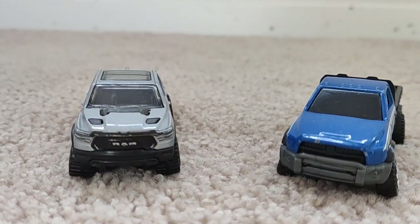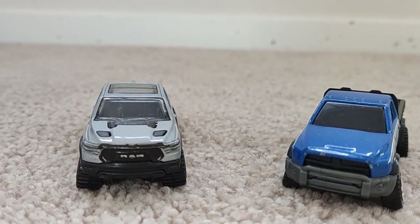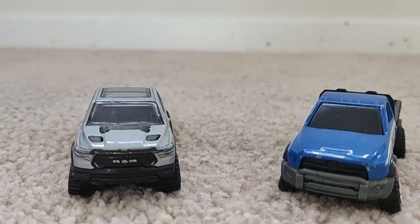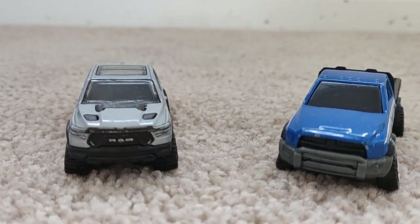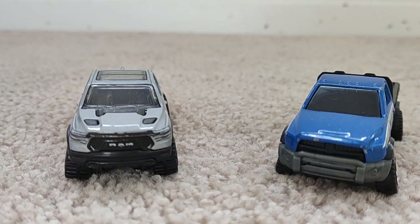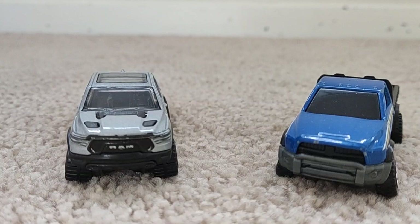The first thing we'll talk about is the exterior. We'll see some parts of the exterior that we like and dislike, and maybe some optional choices, as we sometimes do in older videos though it's not very common.